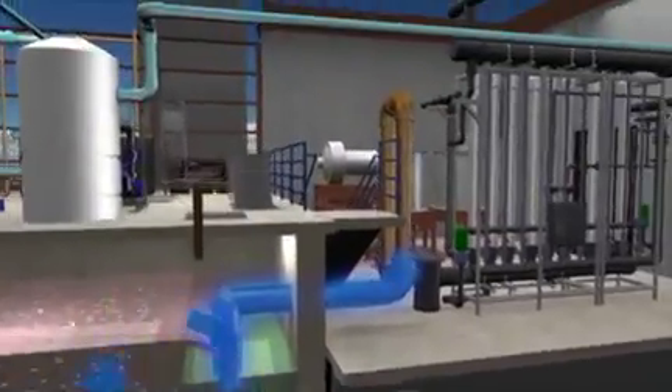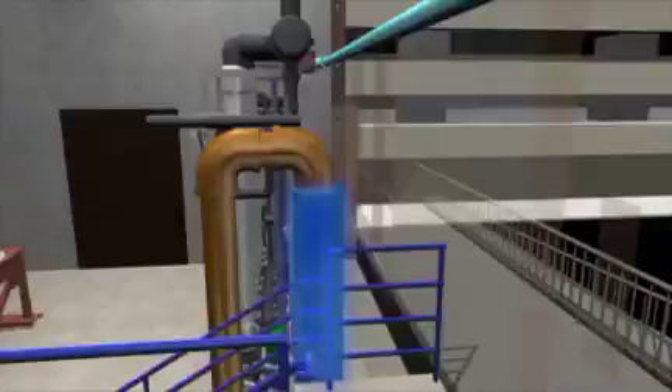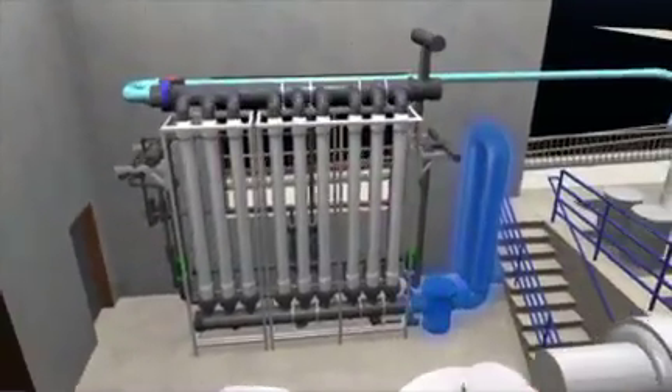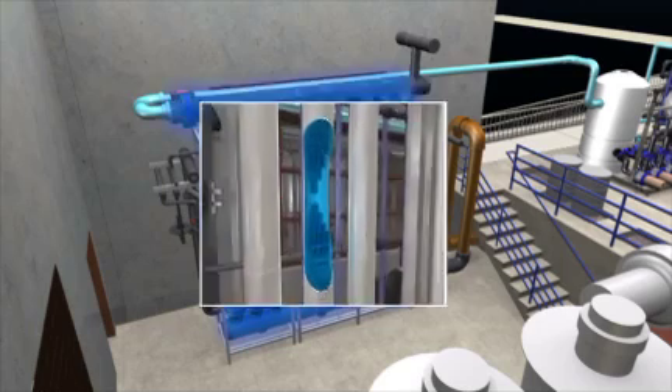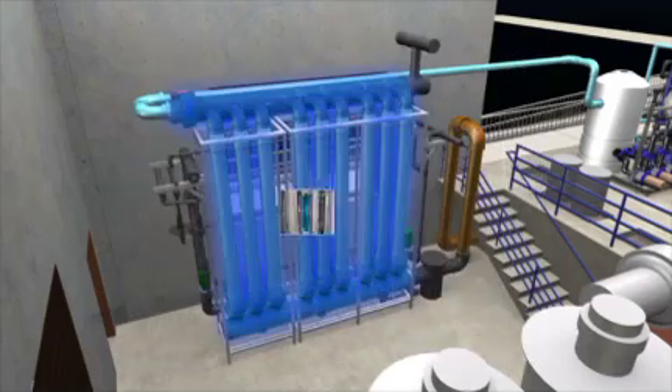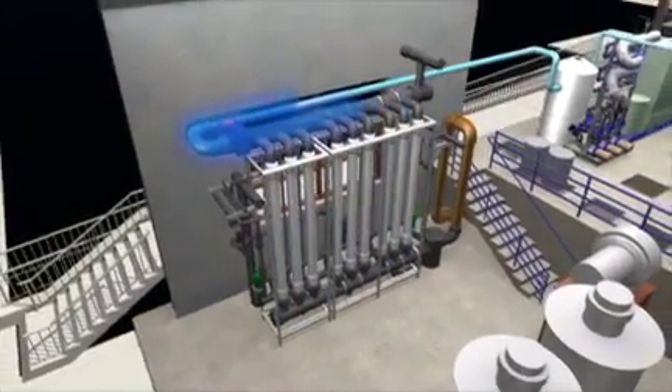Step 3: Membrane filtration. The treated wastewater is then pumped into the ultrafiltration membranes. These membrane filters are canisters that contain a collection of small tubes made of synthetic material, which have microscopic pores that screen out smaller particles and the majority of microorganisms.